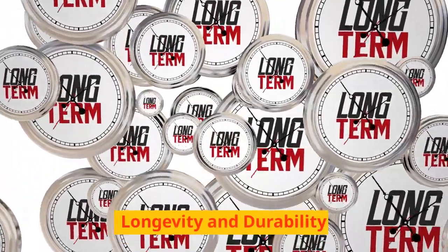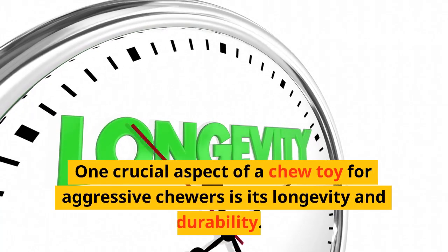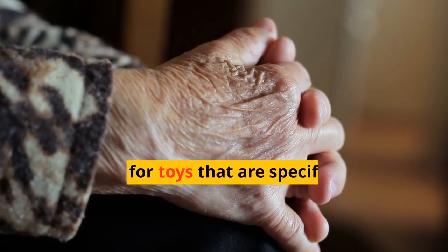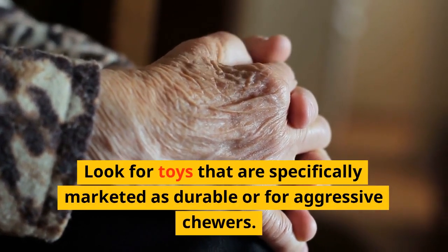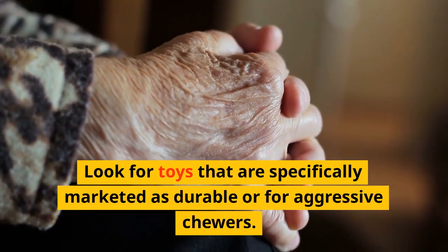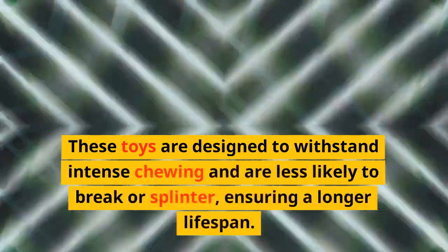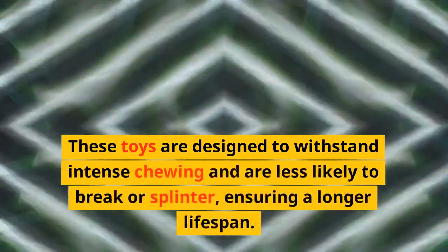Longevity and Durability. One crucial aspect of a chew toy for aggressive chewers is its longevity and durability. Look for toys that are specifically marketed as durable or for aggressive chewers. These toys are designed to withstand intense chewing and are less likely to break or splinter, ensuring a longer lifespan.